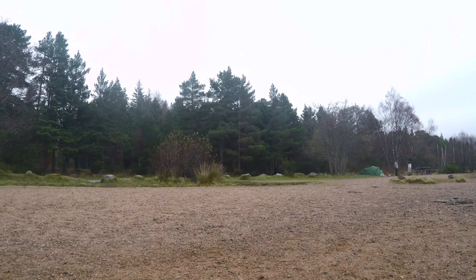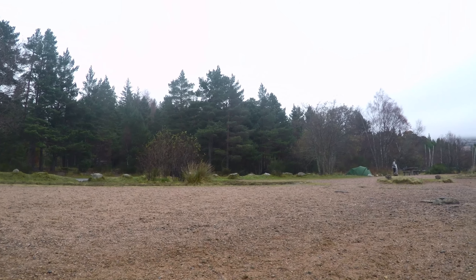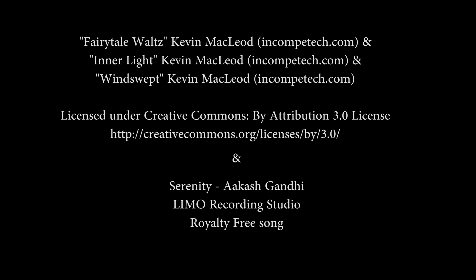Well, I hope you enjoyed this video. And remember — get up early, get out there, and you have to be in it to win it. I'll see you in the next episode. Bye.